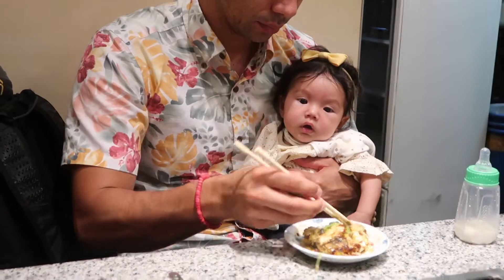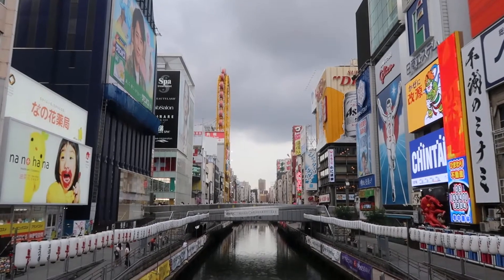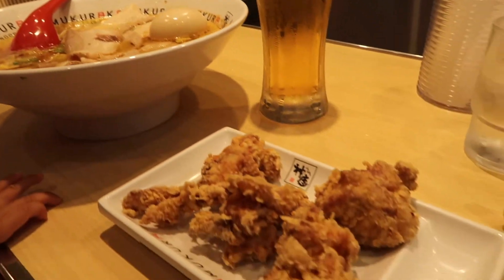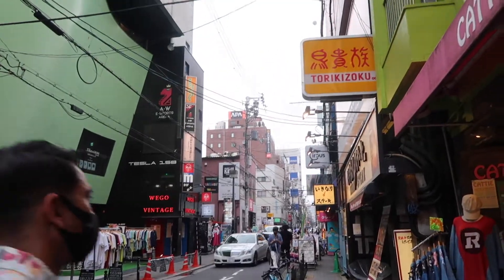Seriously, how cute is baby mochi — totally invested in Jesse's okonomiyaki. And poor Kaden is exhausted, as you can see. We didn't stop there with eating though — we knew we wanted to get some ramen, so we ended up stopping and grabbing ramen, karaage, and gyoza as well, and it really hit the spot.